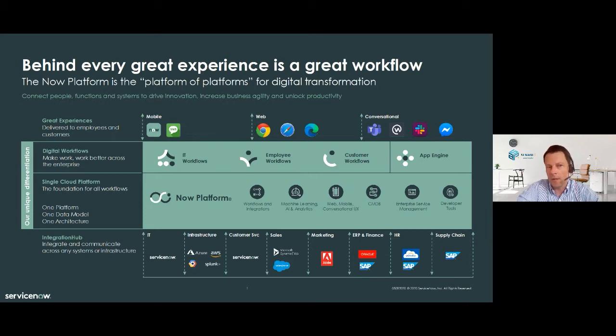On top, you see the ways of interacting with a service department. It can be via mobile application or SMS, via the web — all browsers are supported — or via conversational tools like Slack, Messenger, or any social collaboration tool existing on the market today. In the middle, you see the Now platform with all the platform capabilities such as workflow engine, integration options, machine learning, and artificial intelligence. These platform features are used by different applications on the platform.